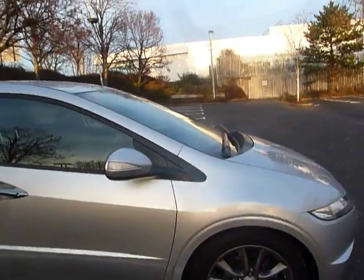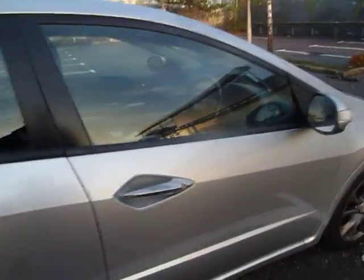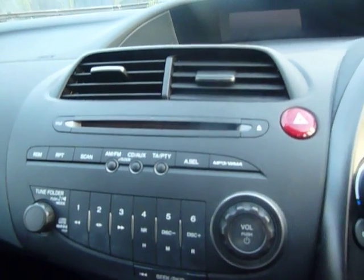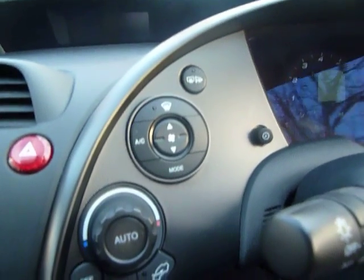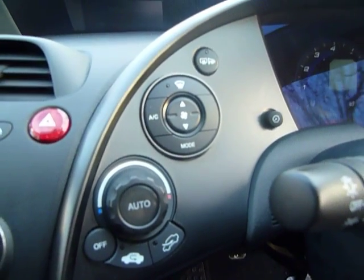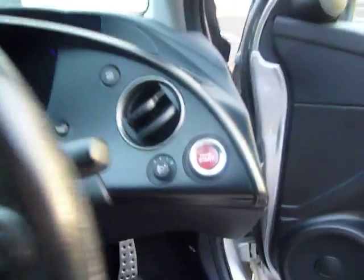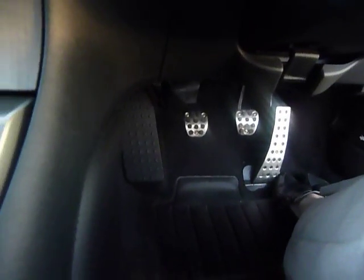This vehicle is only £185 per year to tax. Inside we have a manual gear stick, a six channel DAB radio and CD player, and all of your climate control just to the left hand side of your steering wheel. You also have cruise control, media buttons on the left hand side, and it's a push button start car, with lovely chrome pedals.